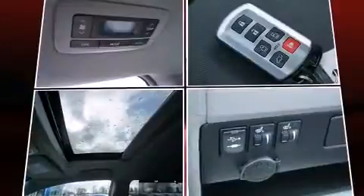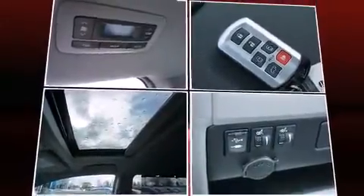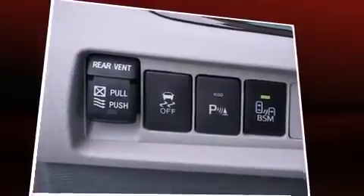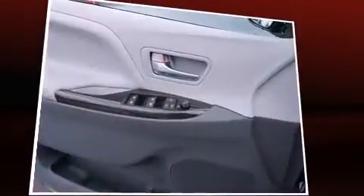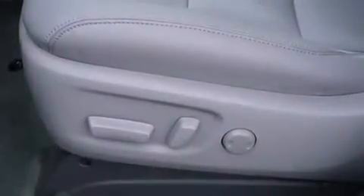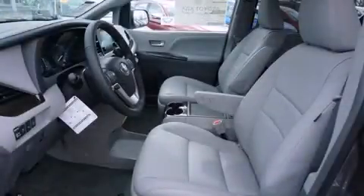And six speakers, enhancing the audio experience throughout the interior. Toyota also prioritized safety and security by including brake assist, anti-whiplash front head restraints, a security system, and four-wheel disc brakes with ABS, with electronic stability control supplementing mechanical systems.